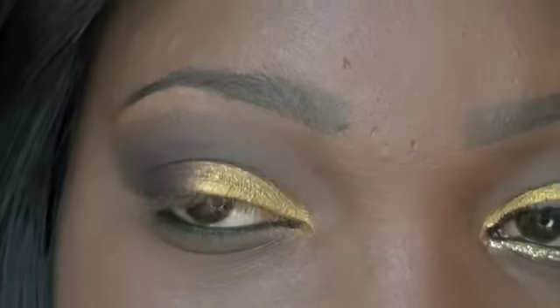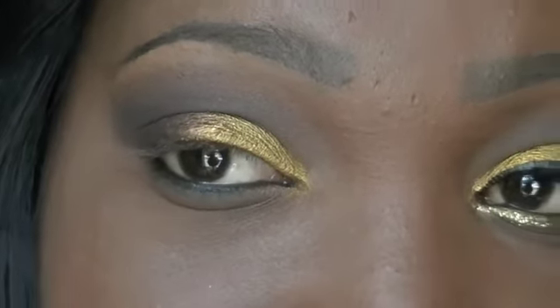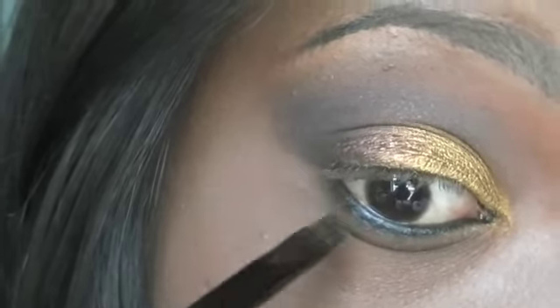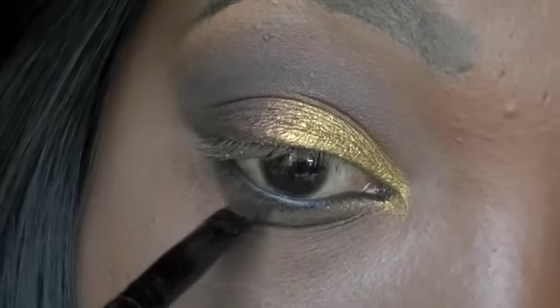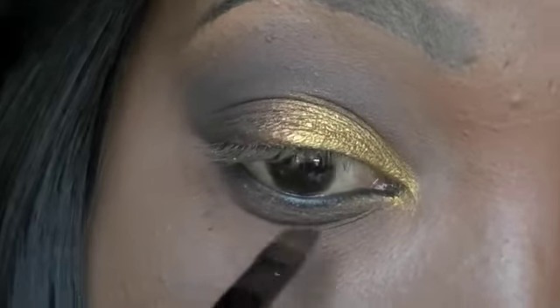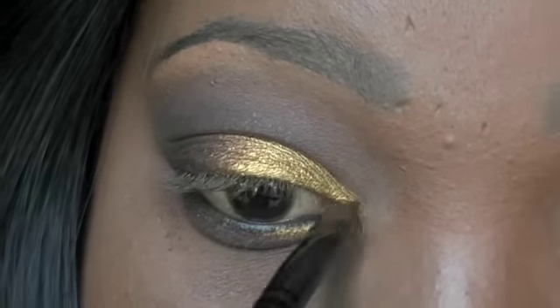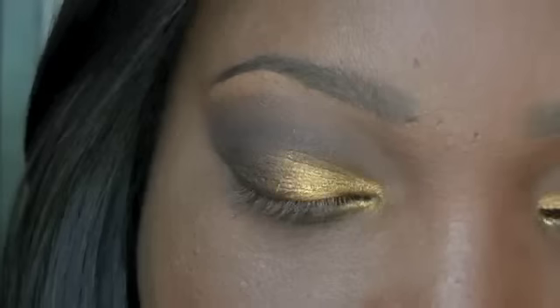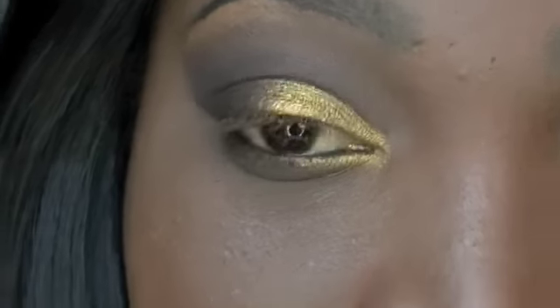Now I'm going to take Fashion Label, which is the dark brown, Swiss Chocolate, and Rich Bitch, and place that on the lower lash line. And now I'm going to take this Ruby Kisses gold glitter liner and place that on top of Rich Bitch on the lower lash line.